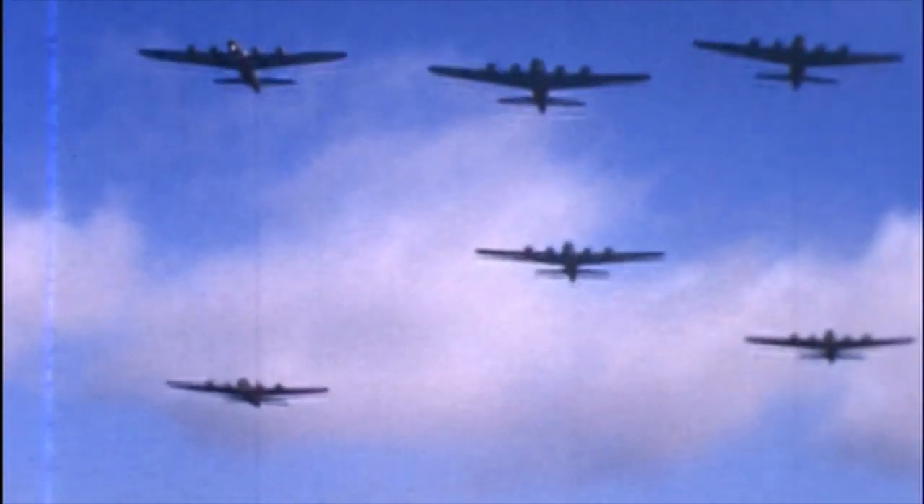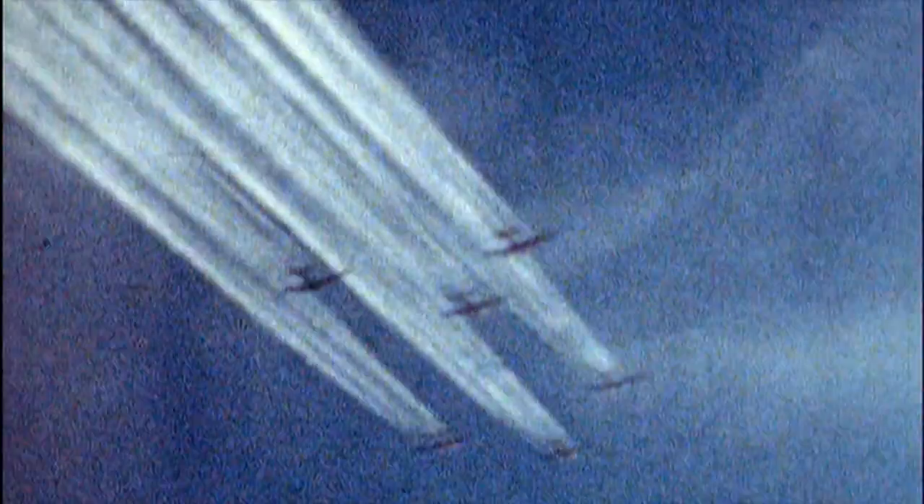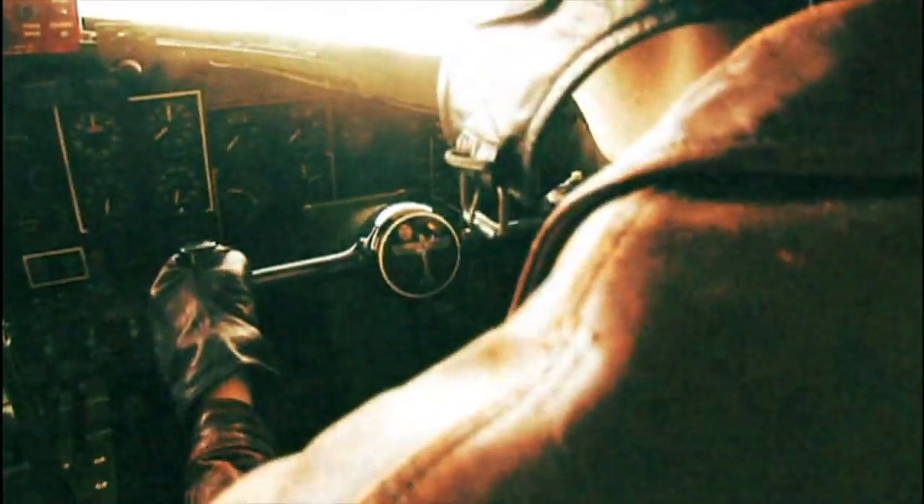The Norden bombsight wasn't the only way the Air Force tried to guide bombs onto their targets. Project Aphrodite was to be the ultimate precision bomber raid — unmanned B-17s packed with 20,000 pounds of high explosives, flown by remote control into German U-boat pens. Unfortunately, the guidance was just too difficult; the technology to make unmanned aerial vehicles out of these World War II bombers simply wasn't there. The Aphrodite project wasn't a success. Joseph P. Kennedy, brother of future President JFK, was killed when his deadly cargo was detonated before he had time to bail out.